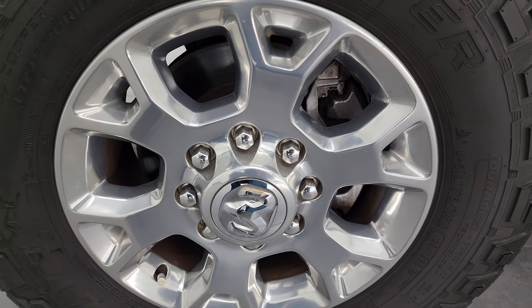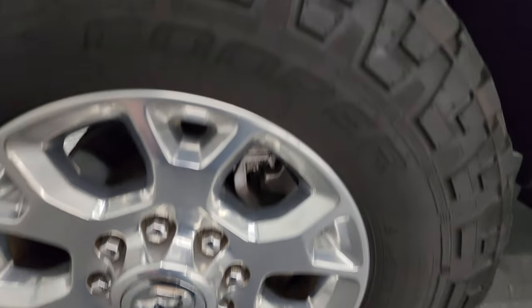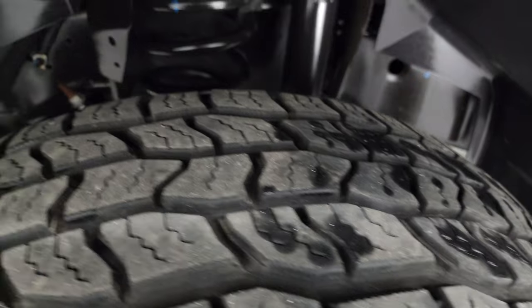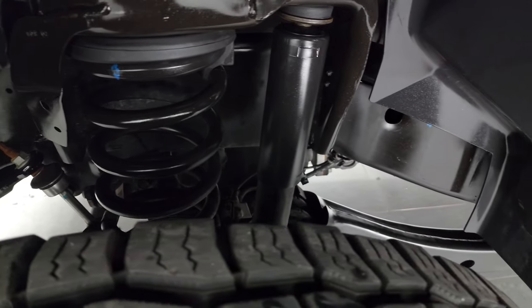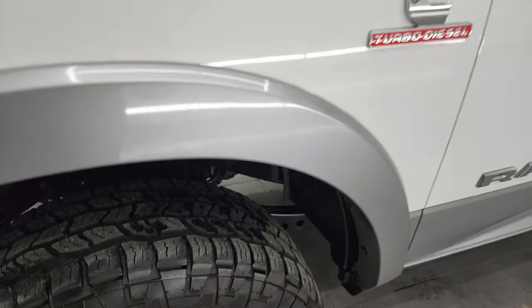This one comes with the 18-inch polished aluminum wheels. They are in fantastic condition. It has Cooper Discoverer AT3 tires — these are LT275 70R18s. I would say they have right around 60 to 70 percent of the tread left on them. Look at that frame and how clean it is — like new under here. This is a one-owner, clean title history, clean Carfax out of Florida.